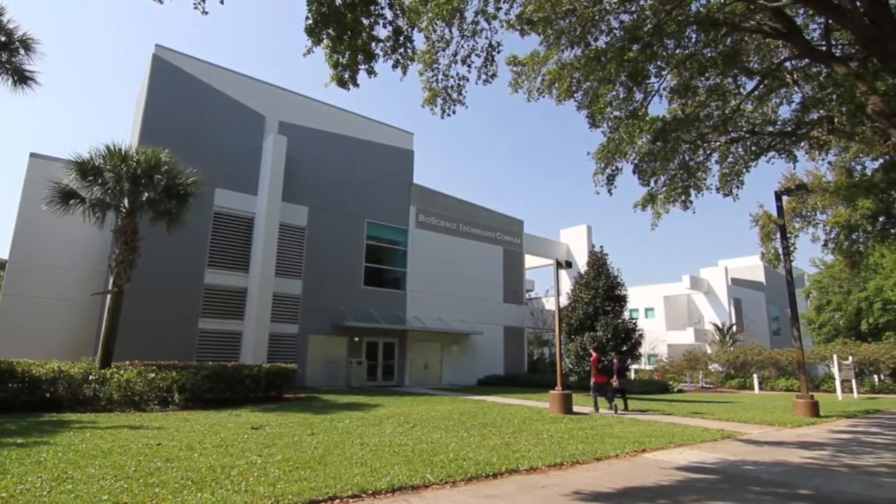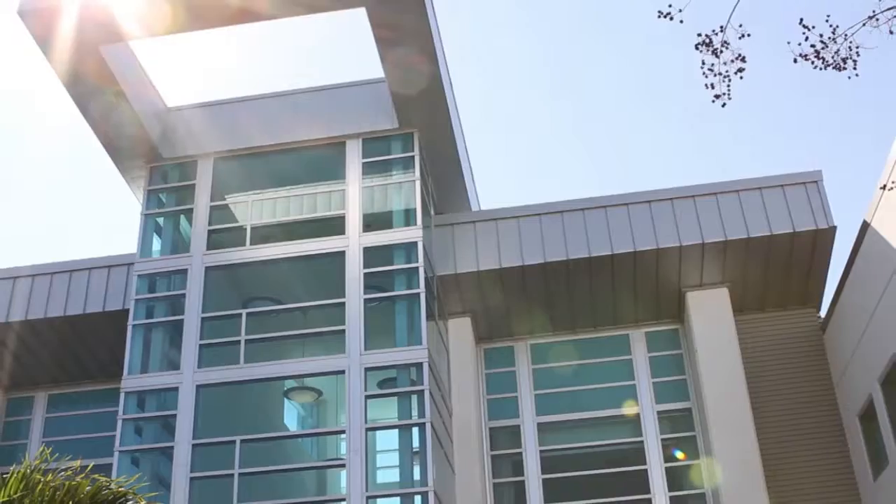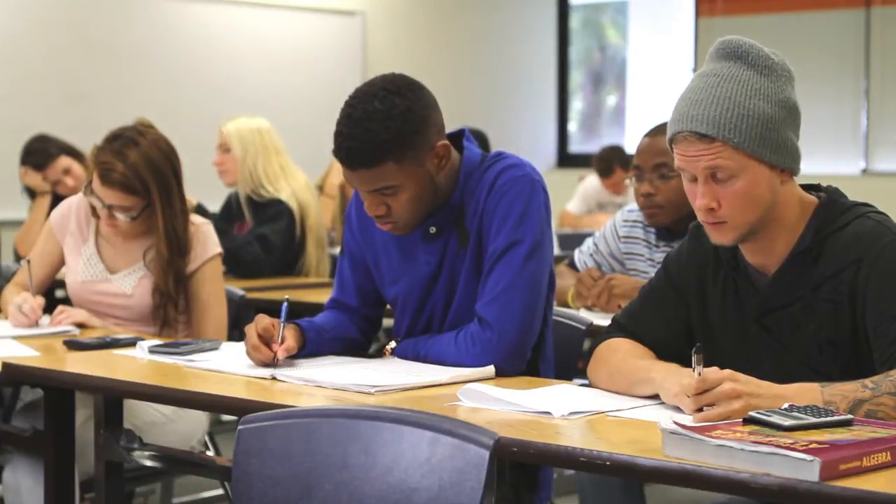Students begin in the Environmental Science Technology program here at Palm Beach State College jumping into many diverse, well-rounded classes that cover a variety of aspects of the environmental science field. They begin with things like the basics of scientific writing and how to do data methods and data collection techniques.